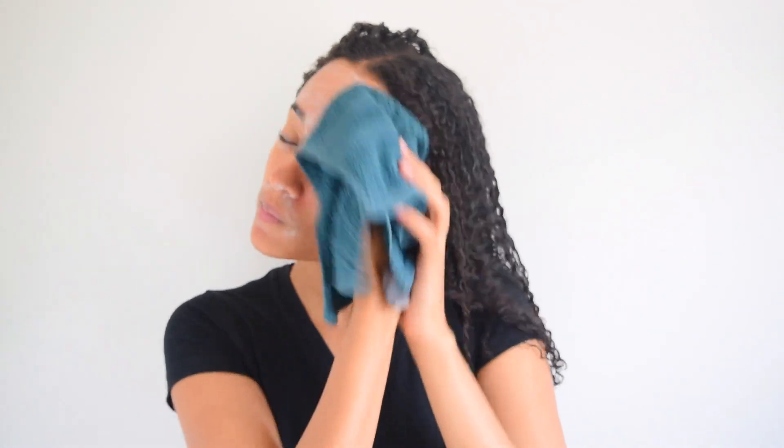Then I use a wet facial cloth and begin rubbing off the product while going in circular motions. Be careful not to scrub too hard.